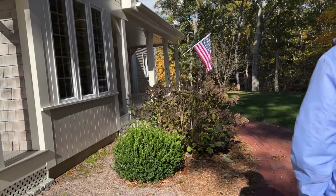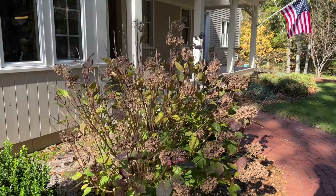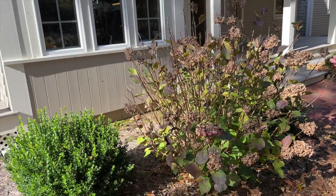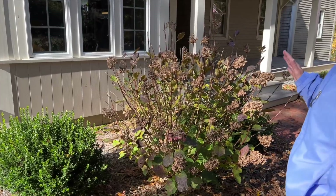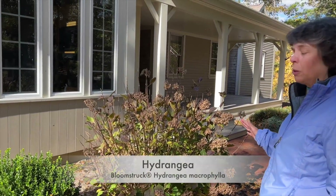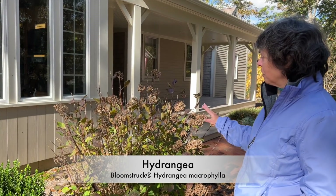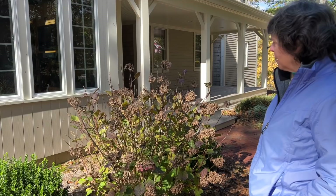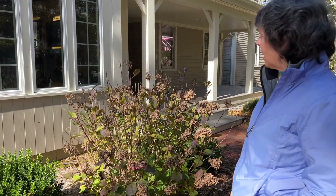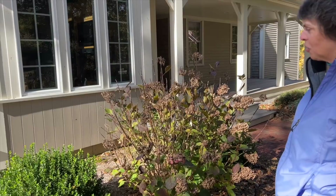Here's another beautiful hydrangea that hasn't really kept its color, but we had a kind of humid late summer. It's an ever-blooming hydrangea called Bloomstruck. It's very beautiful when it blooms — it's in the purple-magenta range, really rich colors. Last year it held its bloom color pretty well, but I think the humidity stressed it this year.